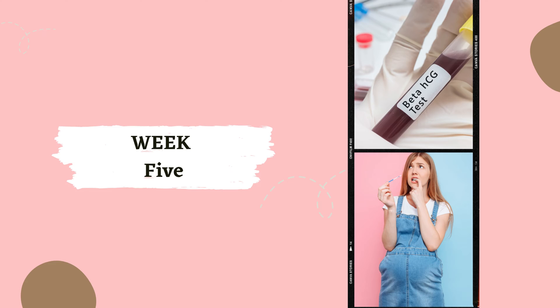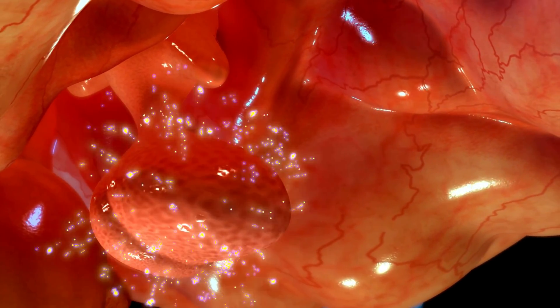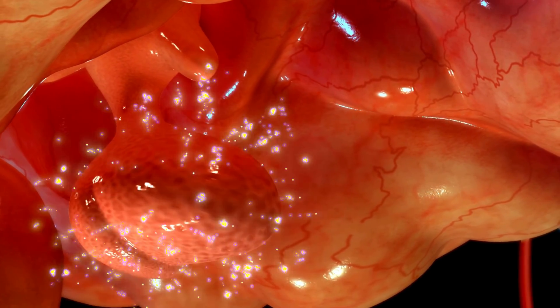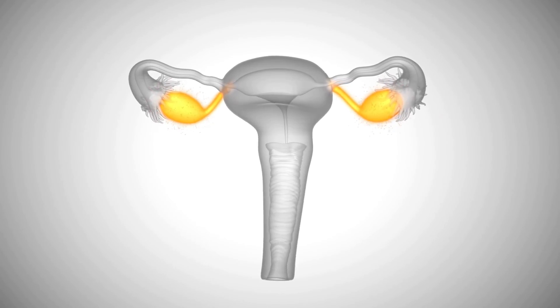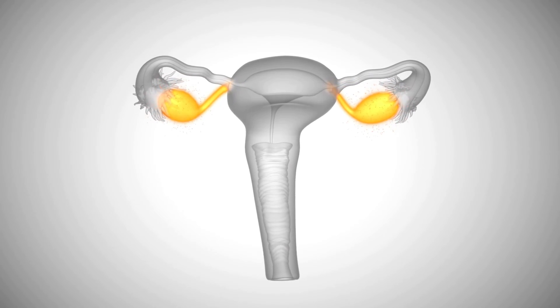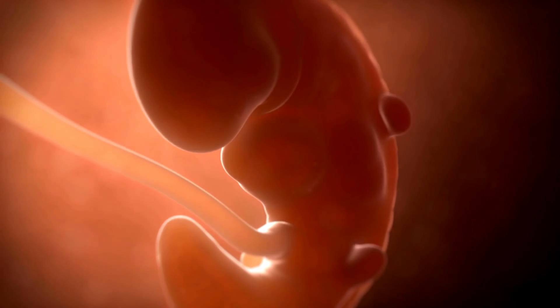Week 5. Fast forward to week 5, and we're in the midst of a hormonal abundance. The HCG hormone levels are skyrocketing, signaling your ovaries to stop releasing eggs and produce more estrogen and progesterone. It's like the body's way of saying, alright, we've got a baby on board — no more eggs needed.